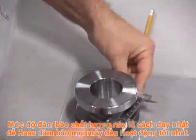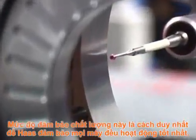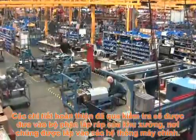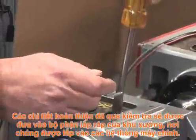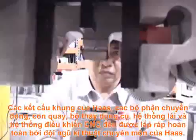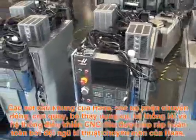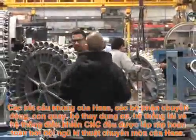This level of quality assurance is the only way Haas can ensure that every machine is a top performer. Finished and inspected parts move to the sub-assembly areas of the Haas facility, where they are built into major machine systems. Haas frame structures, motion components, spindles, tool changers, drive systems, and the complete CNC control are all built by specialized teams of Haas technicians.